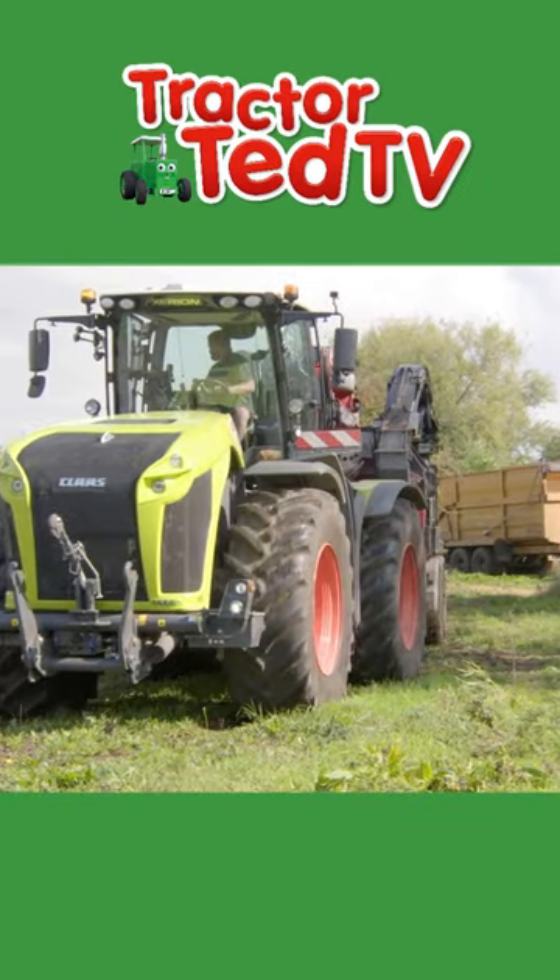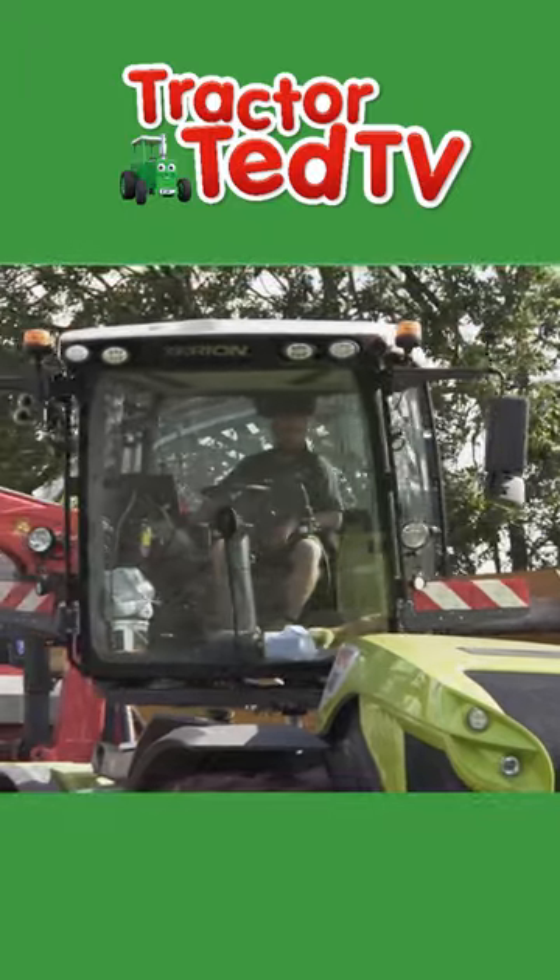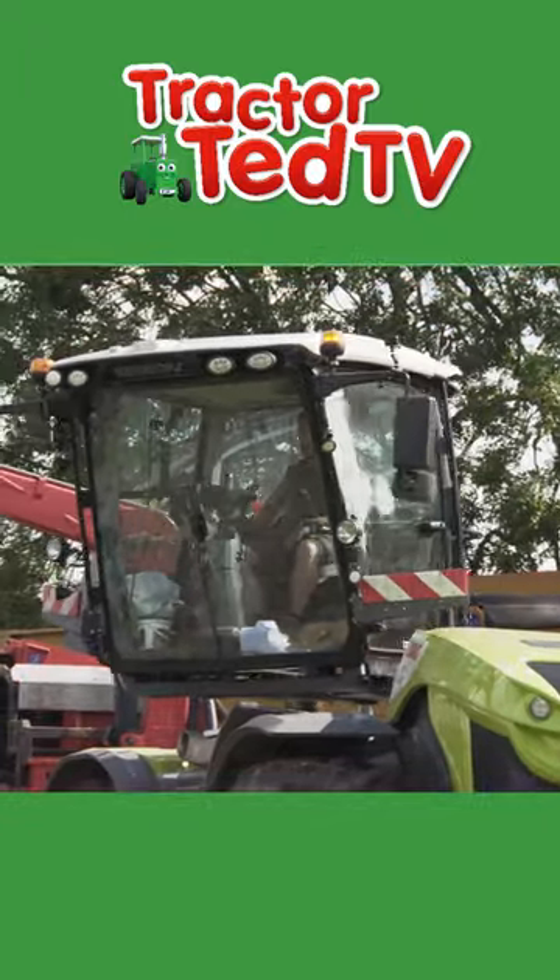Wow! Look at that! It's huge! The chipper will chop up all the trees that have been cut down. That's tractor-rific!